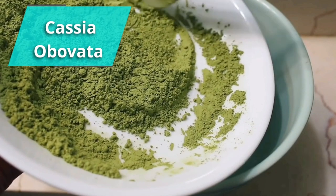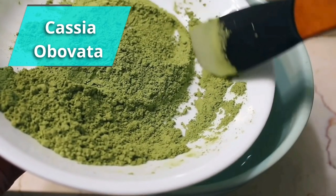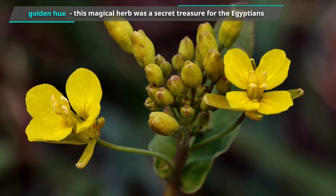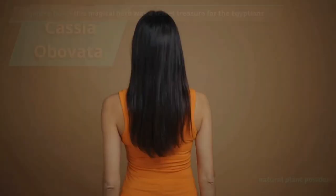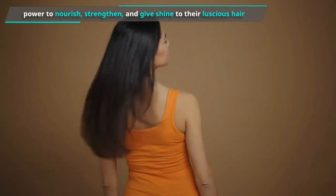Cassia Obovata is not just a pretty name — it's a natural plant powder. With its touch of golden hue, this magical herb was a secret treasure for the Egyptians. They knew its power to nourish, strengthen, and give shine to their luscious hair.